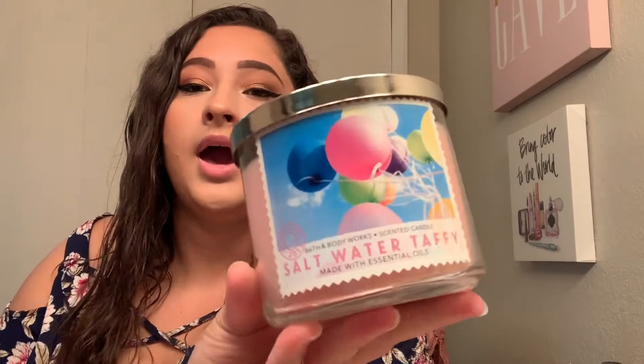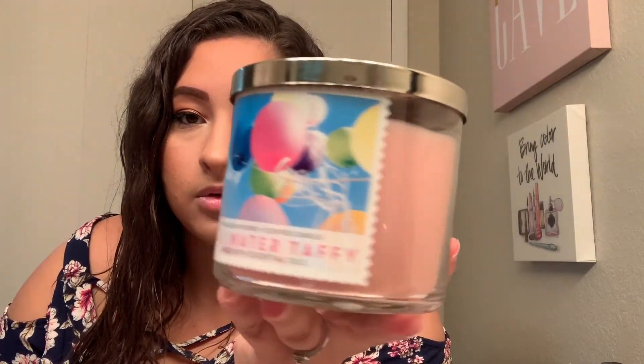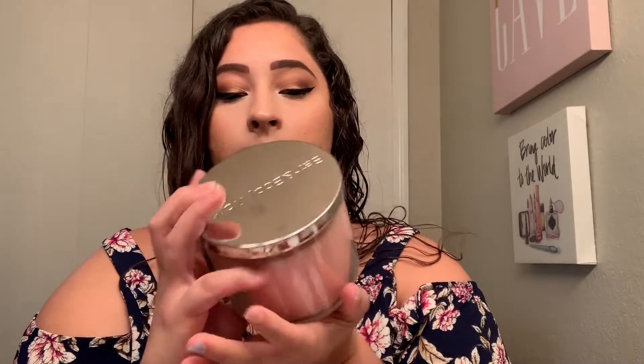The next candle I picked up is Saltwater Taffy. I love the packaging — it's super cute and pink. The keynotes are chewy vanilla cream, fresh berries, and juicy cherry with essential oils. It smells like a strawberry laffy taffy — so good. If you like sweet scents but not super heavy vanilla-buttercream types, this is a perfect scent. I'm so excited to burn this one.